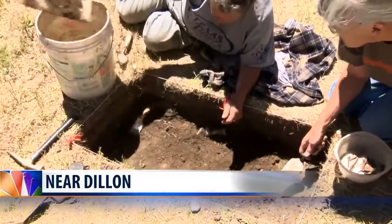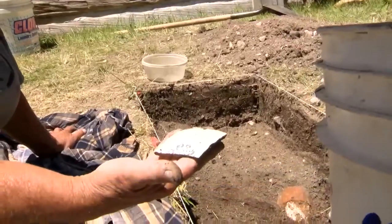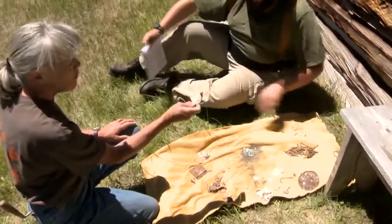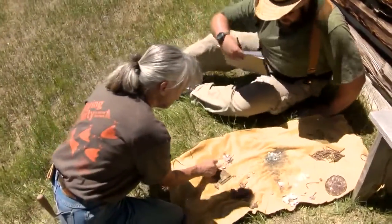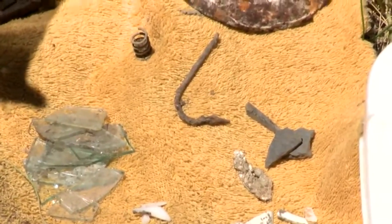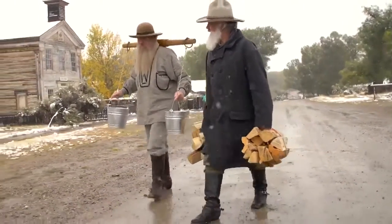Last summer, archaeologists at Bannack State Park dug up pieces of plates, mining equipment, and even an old shoe. These artifacts will provide insight into the people who lived here more than a century ago. Right now, Bannack is a lot of empty buildings, but the archaeological excavations really breathe the life into who's there.